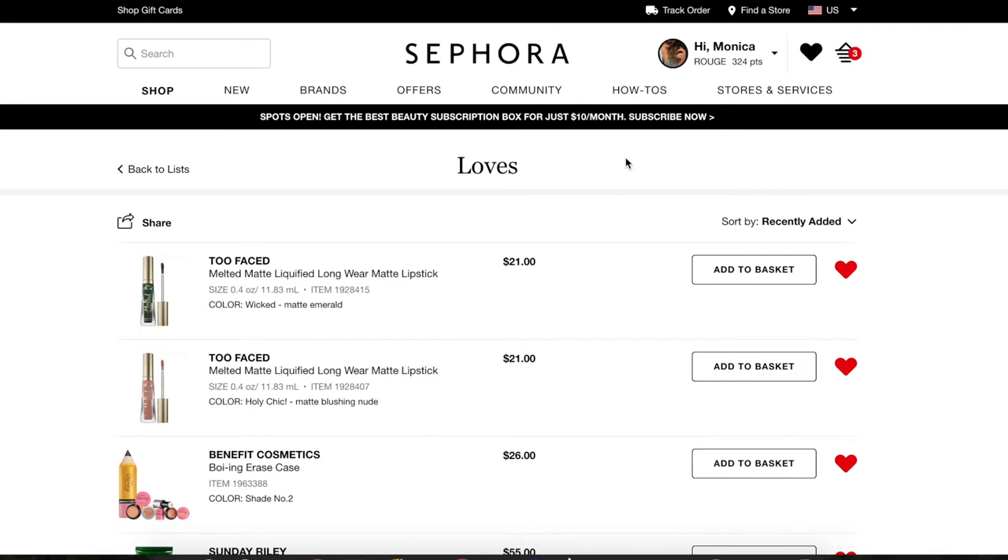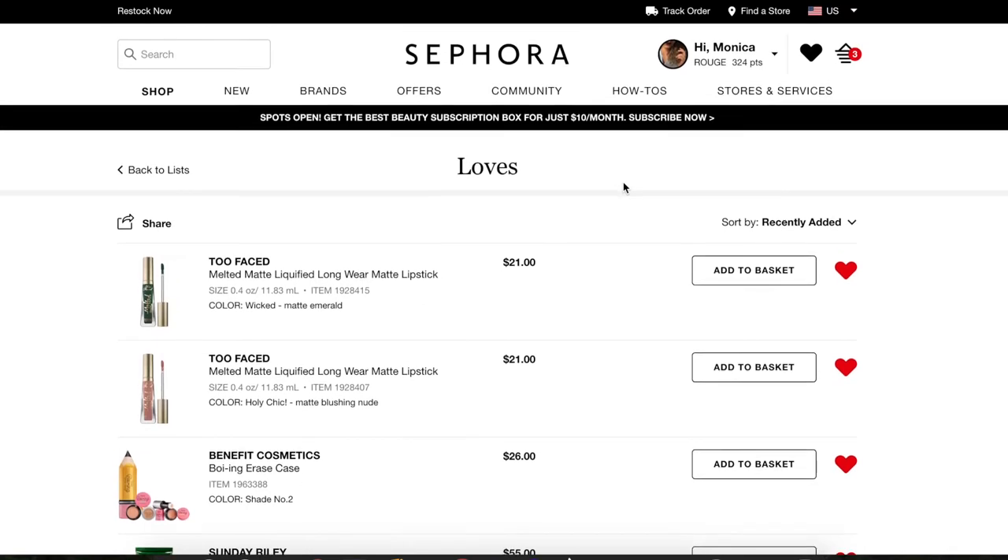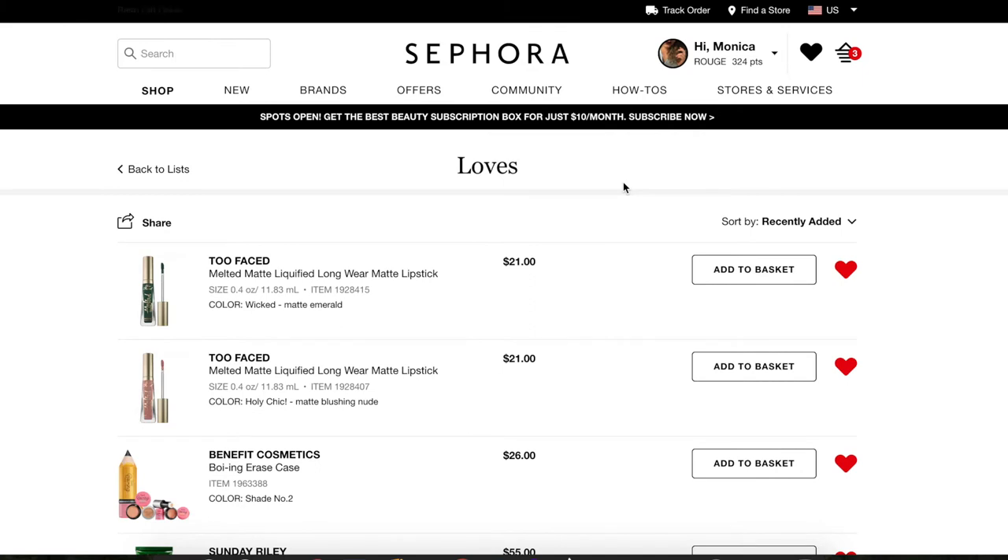Hi guys, welcome back to my channel, or if you're new, welcome! My name is Monica and today we're doing a little bit of a two-in-one video. The April Sephora sale is coming up and I haven't cleaned out my loves list in quite some time, so I thought it would be fun to go through my entire list.